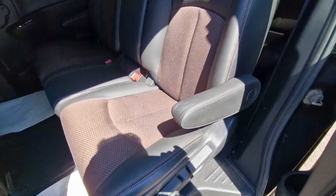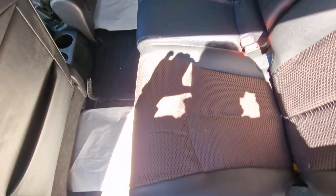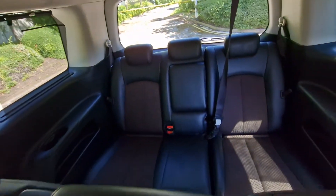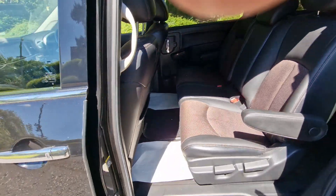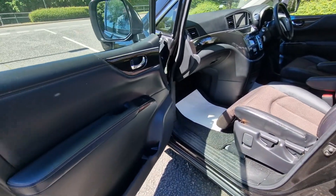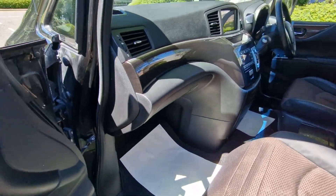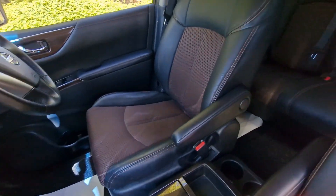Just to show you the condition of the seat, and the passenger side seat just there. You've got your contrasting veneer which goes very, very well with the interior, I must say.